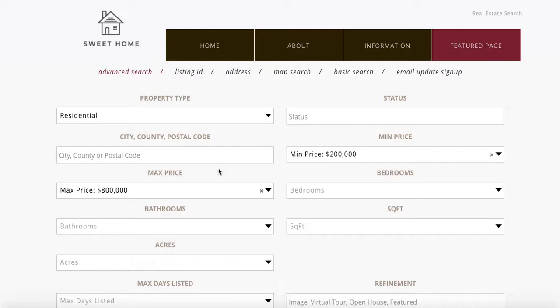And again, you can just see how incredibly fast this is. So go to RealtyCandy.com and get signed up for Suite Home today.